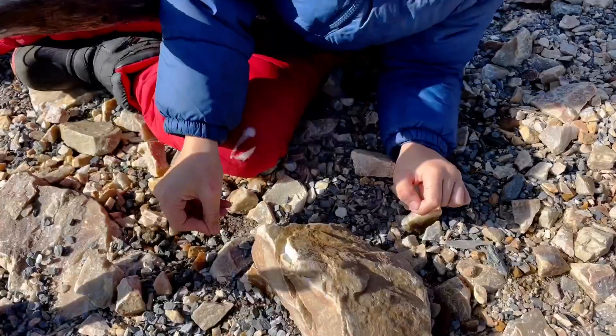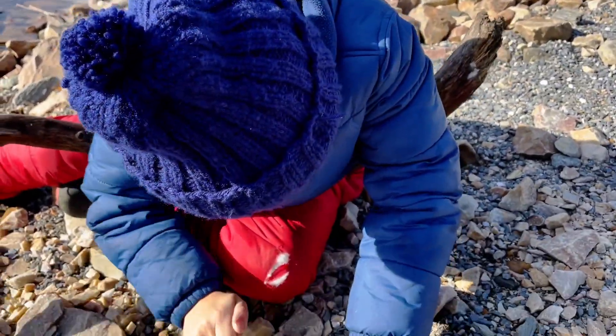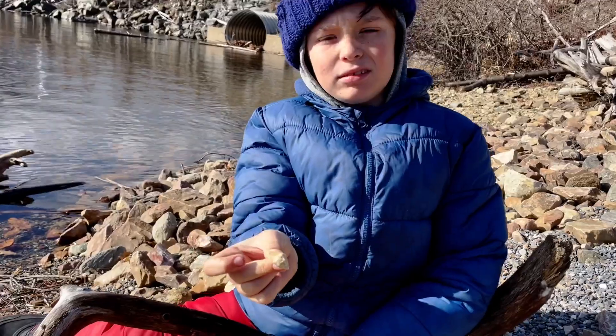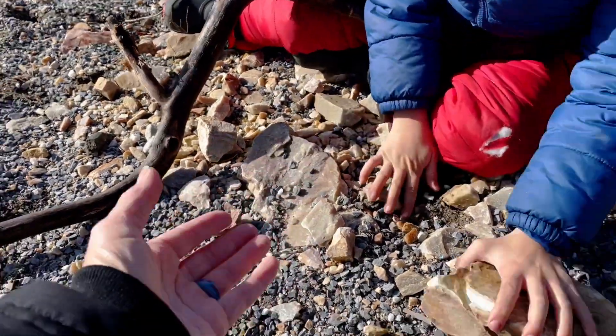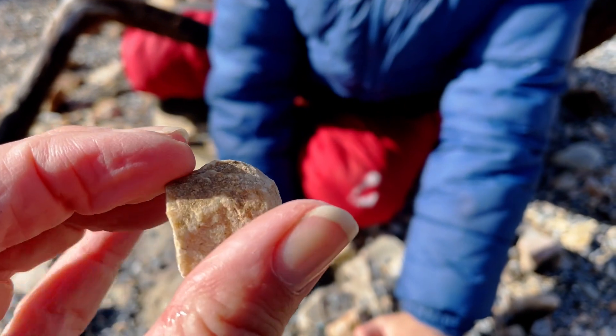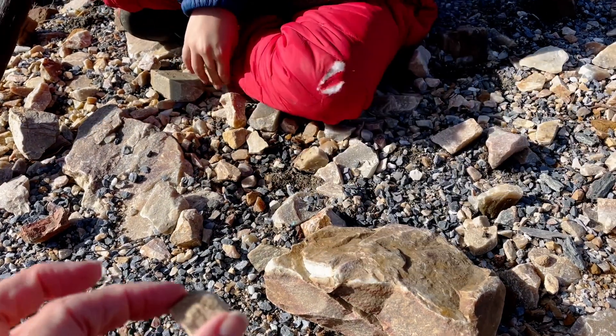Jack is picking up different types of rocks that have kind of different feels and textures, and we're seeing what smashes and what doesn't. I'm up against that one — do we think that's gonna smash? Can you give me a countdown?